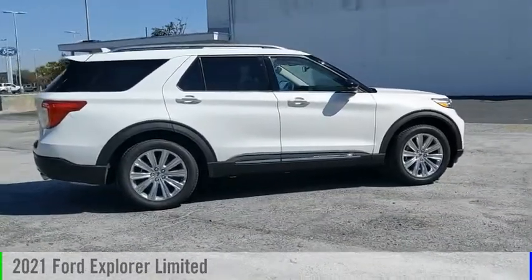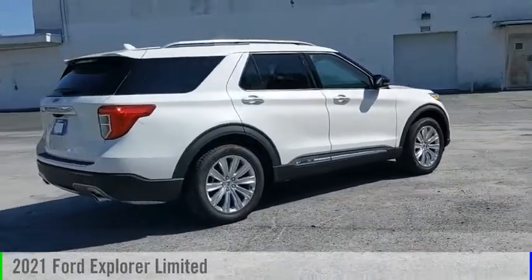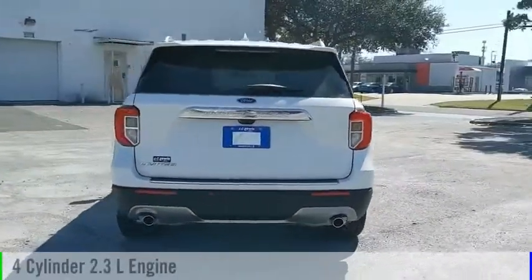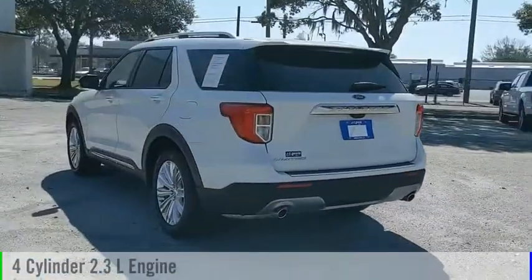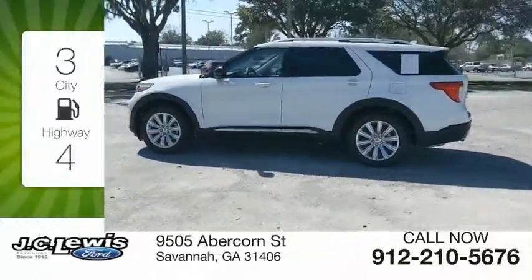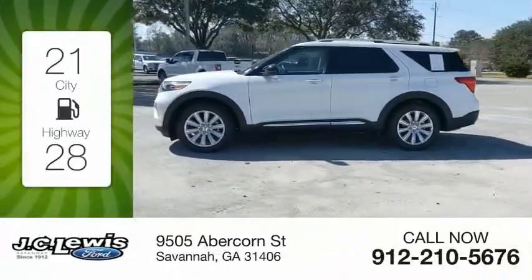You are going to love the 2021 Explorer. This vehicle is powered by a rear-wheel drive four-cylinder 2.3-liter engine and comes with an automatic transmission. Great fuel efficiency saves you money by requiring fewer trips to the gas station.